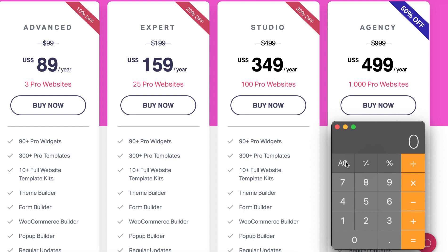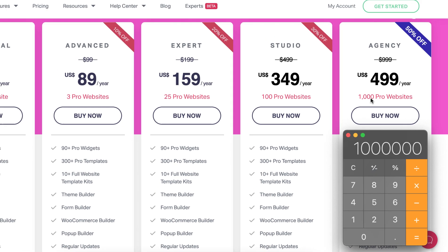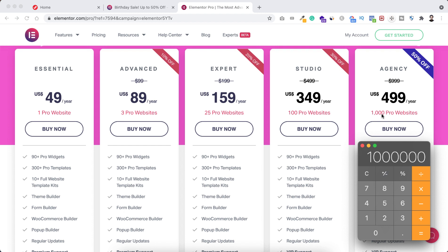I said $500 per website minimum, but let's say if you charge $1,000 per website minimum, then 1000 times 1000 websites is $1 million. But let's say you don't create 1000 websites in a year — you only create 100 or 200 websites — in that case you can also earn nearly $100k to $300k in a year, which is also a pretty good amount of money.